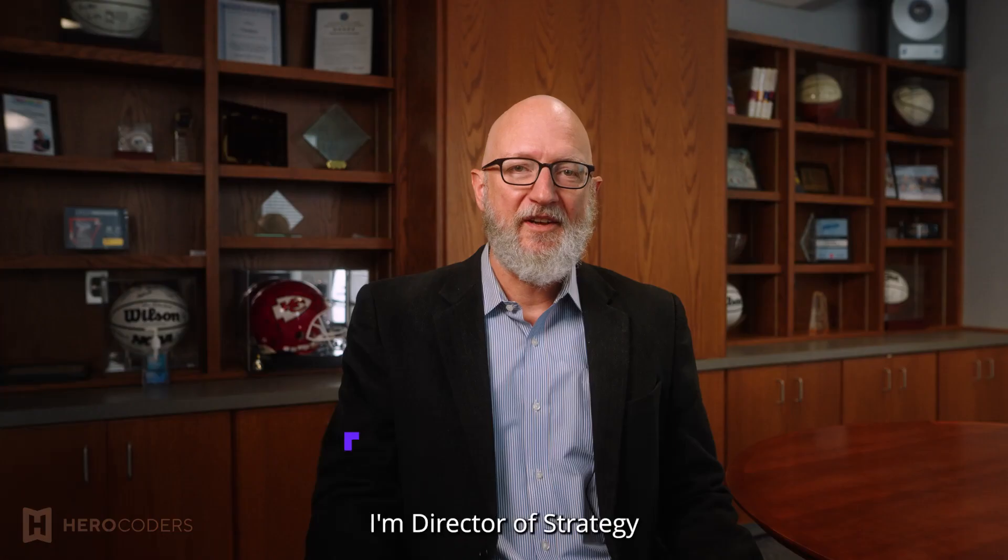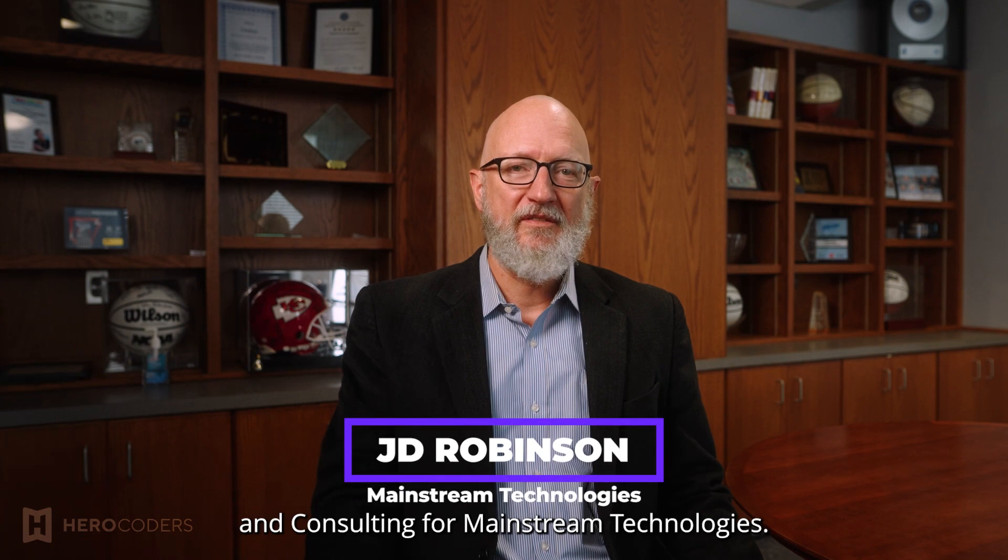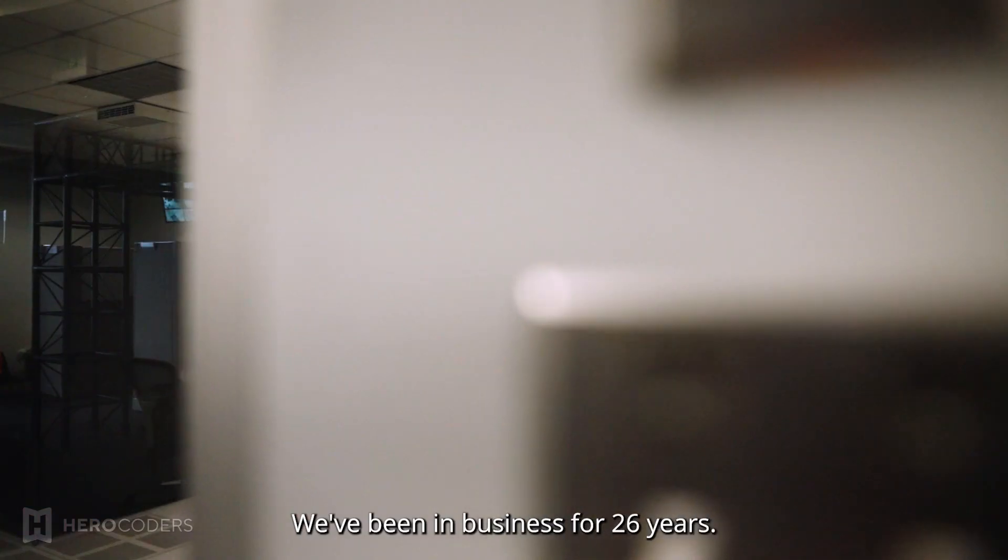My name is JD Robinson. I'm Director of Strategy and Consulting for Mainstream Technologies. Mainstream Technologies is an IT services, security, and software development company. We've been in business for 26 years.